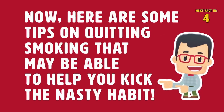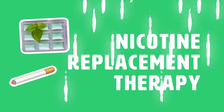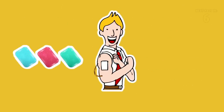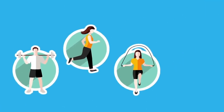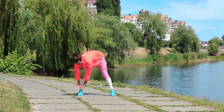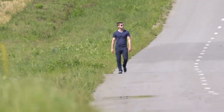Here are some tips on quitting smoking that may help you kick that nasty habit. Nicotine Replacement Therapy: Quitting cold turkey can give you nicotine withdrawal symptoms like headaches and mood swings. Try nicotine gum, patches, or lozenges to help improve your chances of quitting once and for all. Stay Active: Physical activity can help curb nicotine cravings and even help with withdrawal symptoms. Every time you get a craving for a cigarette, try going on a jog or performing some kind of physical activity — even a walk will do the trick.